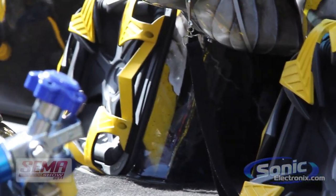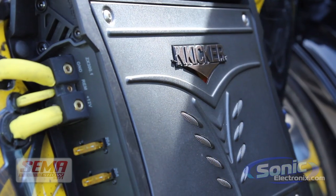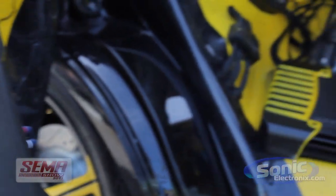You've got Kicker L3 subwoofers down here also near the kick panels. You've got your iPad in here. You've got everything you need to satisfy all your audio cravings. This car is amazing.